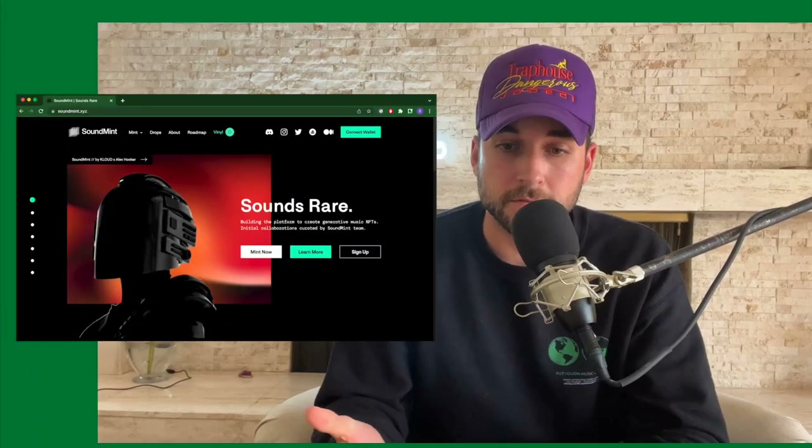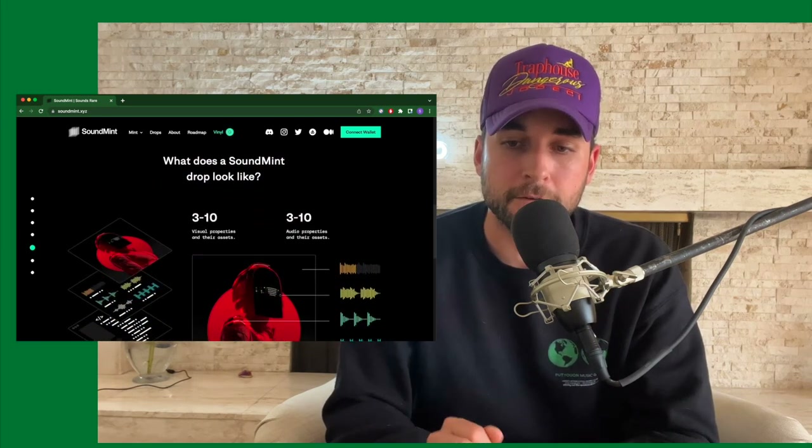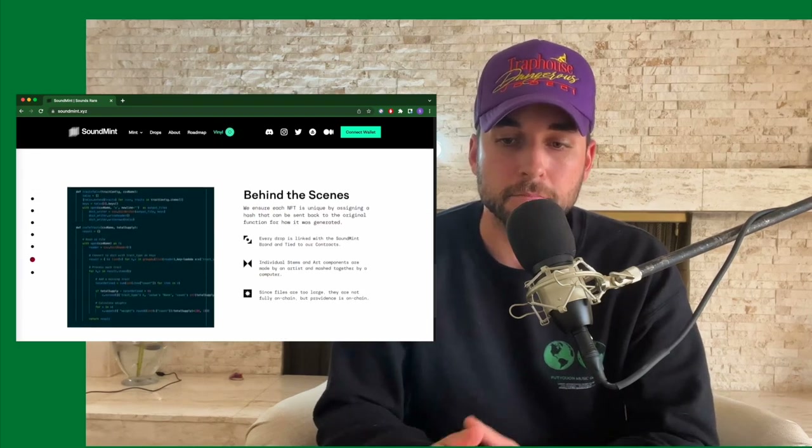So let's talk about Sound Mint first. On their website, they describe how Sound Mint's NFT drops are musical compositions derived from stems with varying acoustic properties algorithmically combined to create a set of unique 30-second musical art pieces. As a new form of generative music, the NFTs are paired with visual elements as well, each as a variant of the music itself.